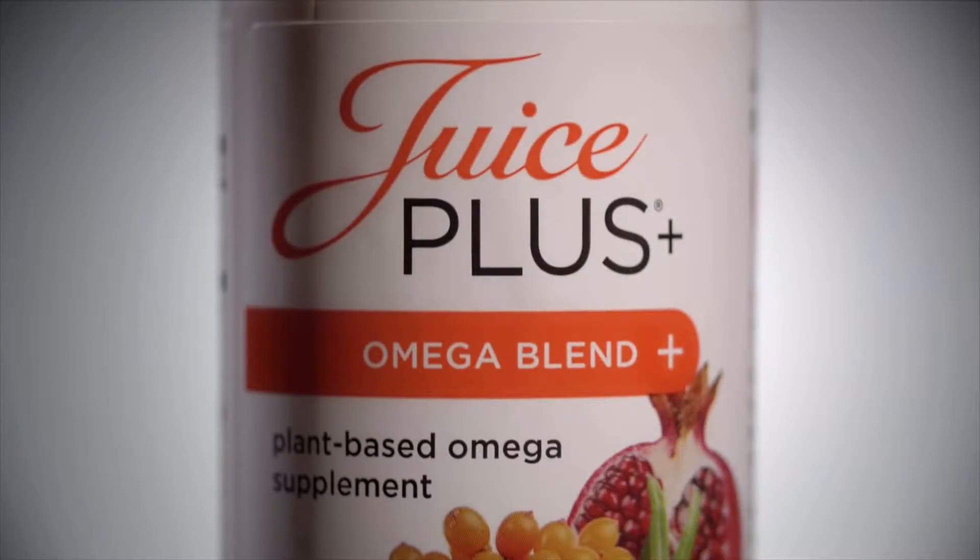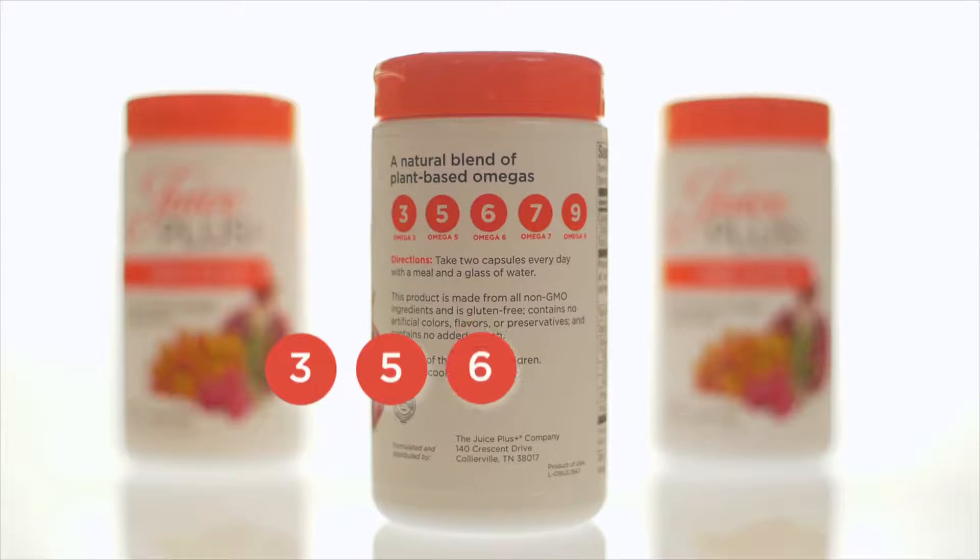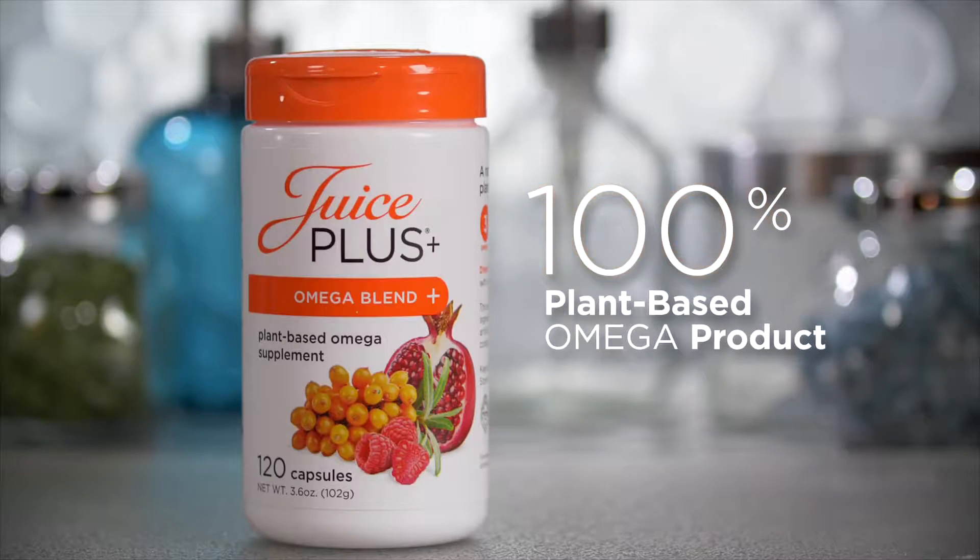Juice Plus Omega Blend offers a unique whole food blend of five different omega fatty acids — three, five, six, seven, and nine. What also makes Juice Plus Omega Blend so unique is that it's a 100% plant-based omega product. We bypass the middleman fish and go straight to the fish's source: the algae.